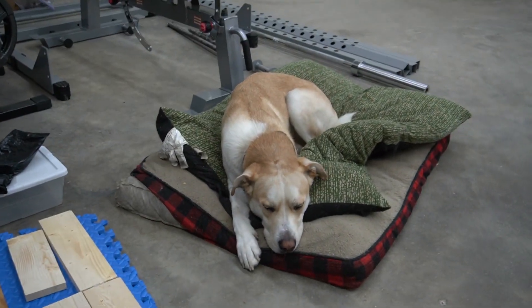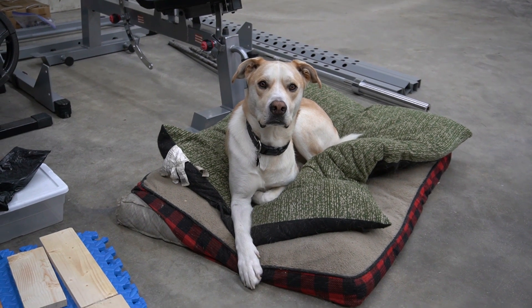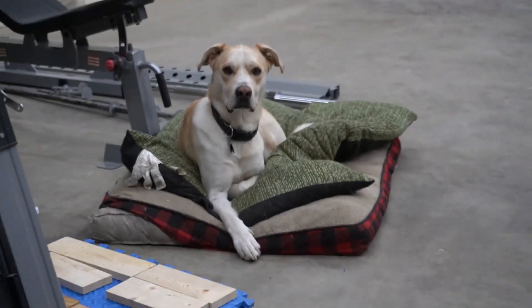Yeah, I'm pretty happy with this room. I will see you guys in the next video. Do you like your new office? Let's go see your new office.